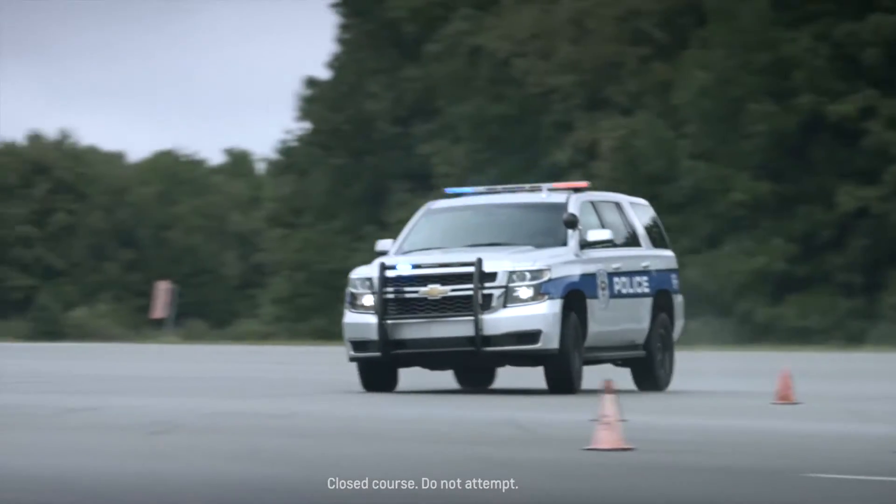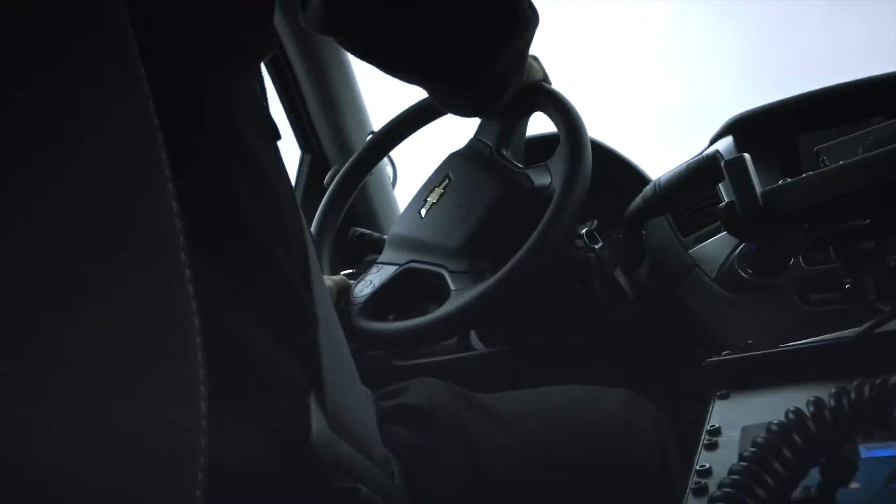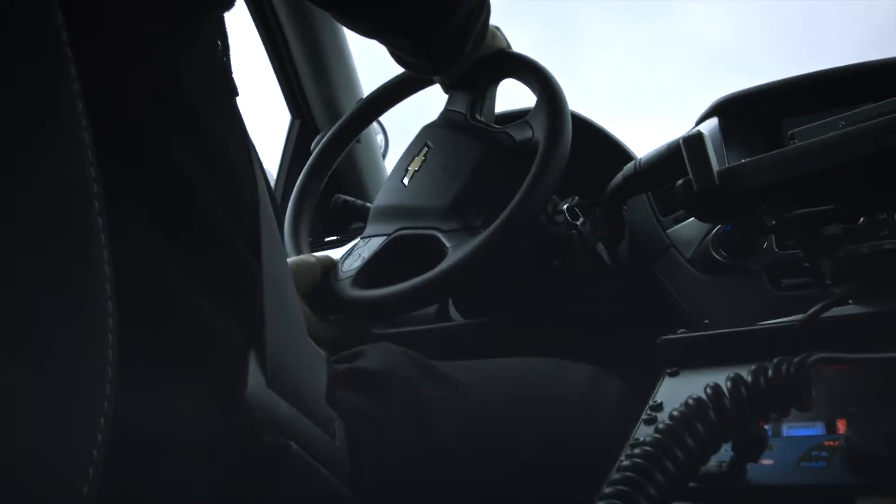My name is Greg Stamm. I'm the vehicle performance engineer for the Chevrolet Tahoe. Right now we're driving the Chevy Tahoe four-wheel drive PPV. This is the first time a pursuit-certified Tahoe has been offered with four-wheel drive.